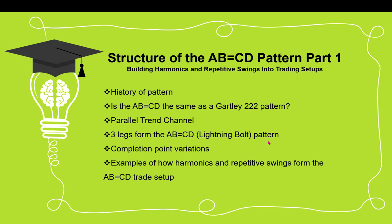The AB equals CD is formed with three legs. I'm going to show you the structure and how you can draw it on your charts, the variations of where the pattern completes. One of the big benefits of learning these patterns is that as they form, traders can identify where the completion point is likely to occur. That means you can plan your trade ahead of time, define the risk-to-reward element, and monitor the pattern as it forms — giving you structure in which to trade.